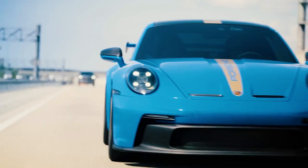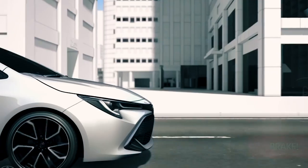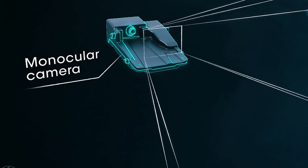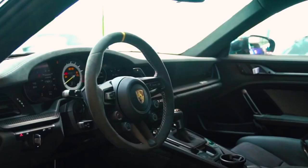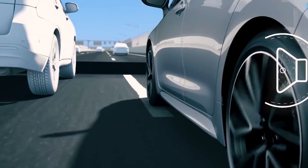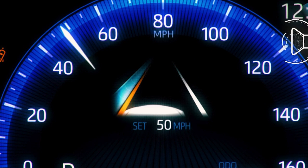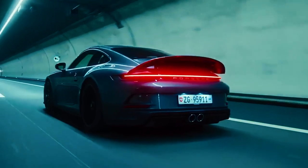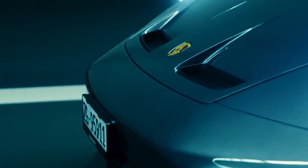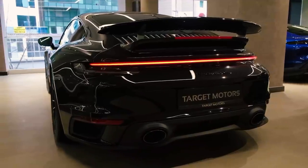Safety is of utmost importance in any high-performance vehicle, and the Porsche Velos is no exception. The supercar incorporates an array of advanced safety technologies to ensure the well-being of its occupants. From advanced driver assistance systems such as collision warning and autonomous emergency braking to adaptive cruise control and lane-keeping assist, the Velos provides a comprehensive suite of safety features. Additionally, a robust chassis construction and strategically placed crumple zones contribute to the Velos's ability to withstand and mitigate the effects of collisions.